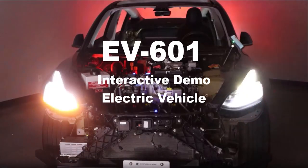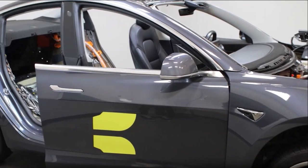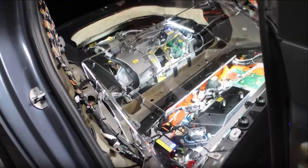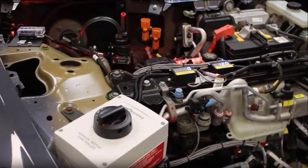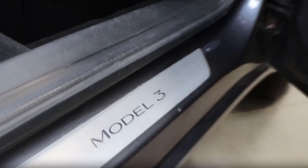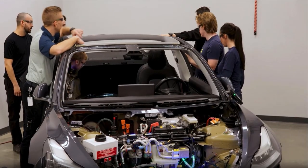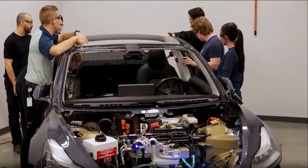Welcome to the EV6-01 Interactive Demo Electric Vehicle by Consilab, otherwise known as the IDev. Based on the Tesla Model 3, it is designed to revolutionize how students learn about electric vehicle technology. This innovative trainer offers a comprehensive hands-on educational experience without the need for high voltage.